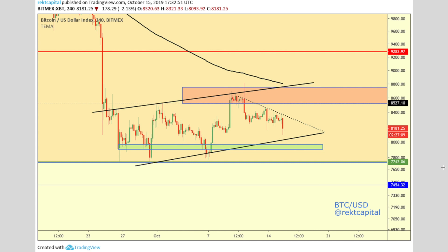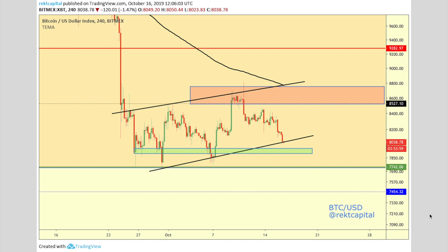Yesterday we spoke about Bitcoin and we spoke about the bear flag that we might be seeing on its particular price action at this time. So what we are seeing at the moment is Bitcoin's bear flag from yesterday. This is the price action on Bitcoin today. What we can see at the moment is that the higher lows are being respected — they are being tested at the moment for support.